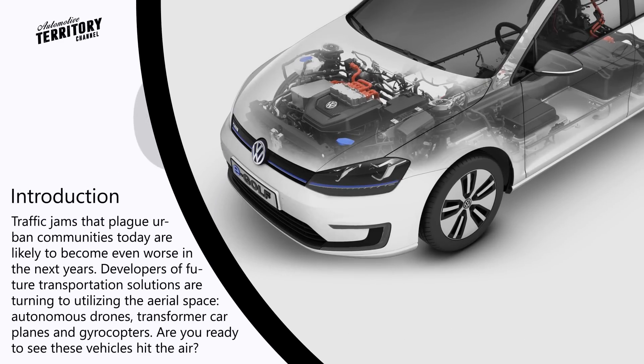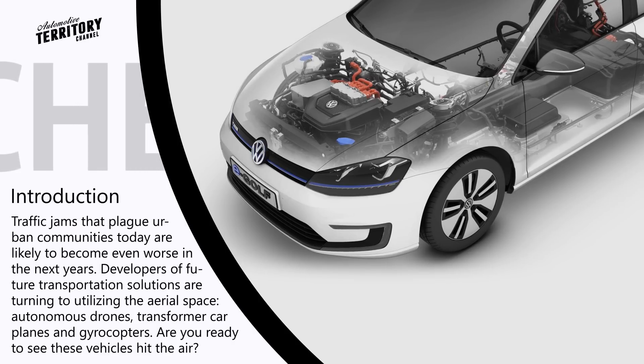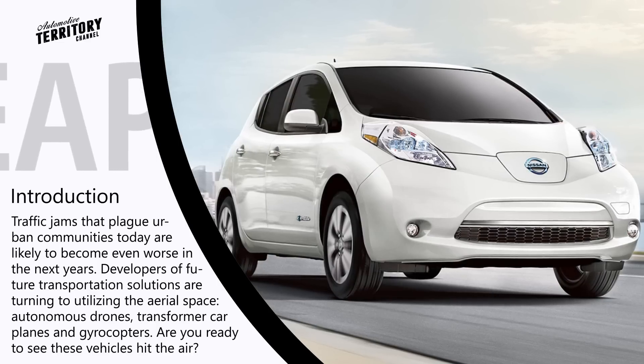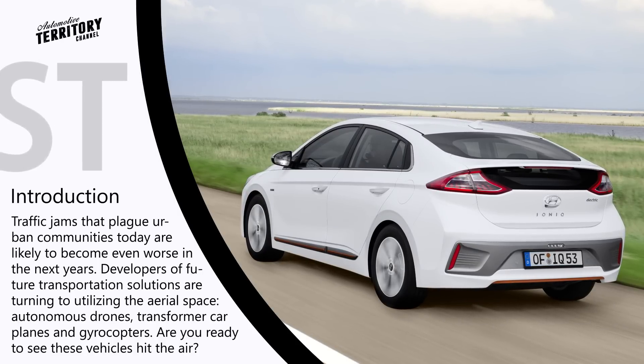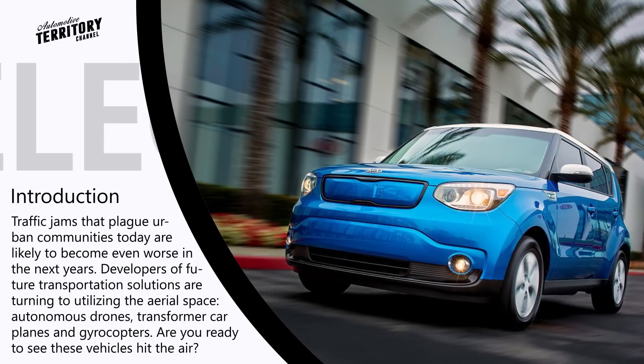Modern manufacturers seem to have placed a bet on the EV market segment and started producing all-new electric automotive lines. But despite years of automotive research, modern EVs suffer from such downsides as low driving range, long charging time, and the price. All of these downsides need to be addressed by manufacturers in the future.